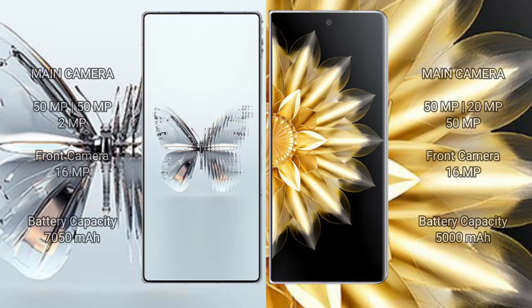Red Magic 10 Pro Plus rear triple camera setup: 50 MP plus 50 MP plus 2 MP, front camera 16 MP. Honor Magic V2 rear triple camera setup: 50 MP plus 20 MP plus 8 MP, front camera 16 MP.